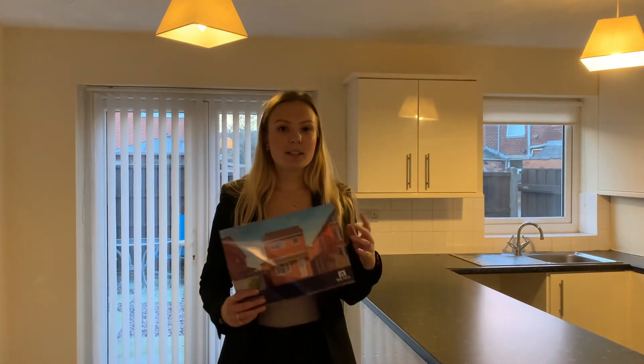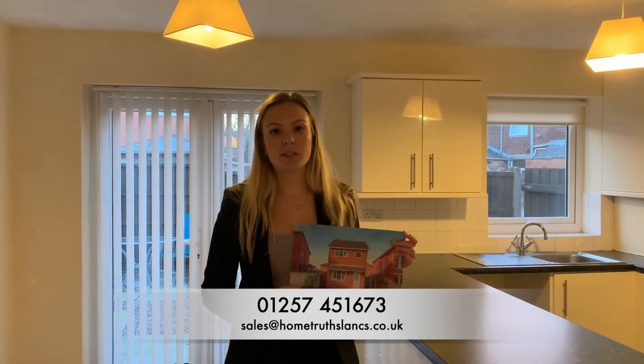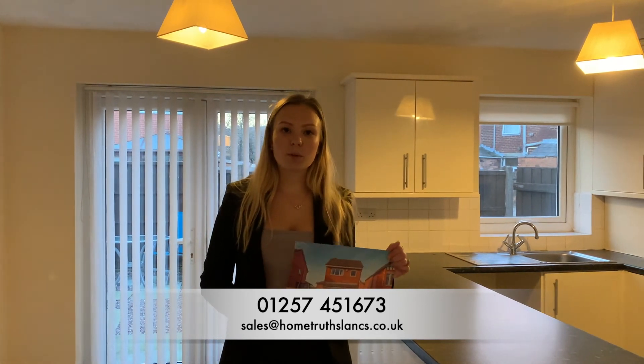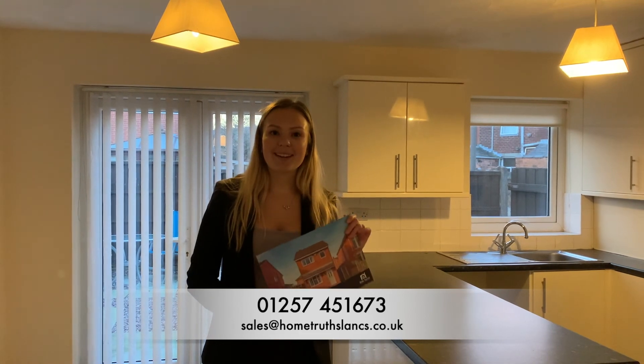We're at Spendmore Lane in Coppull — a detached three-bedroom property. It's been recently refurbished and is on the market for offers in excess of £150,000. Please do give us a call on 01257 451 673 for a viewing, or drop in and pick up one of these brochures. We'd be delighted to meet you. Thank you and take care.